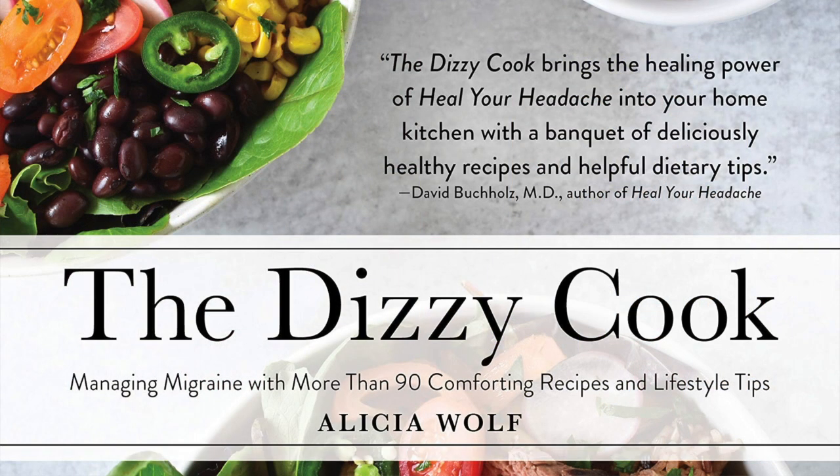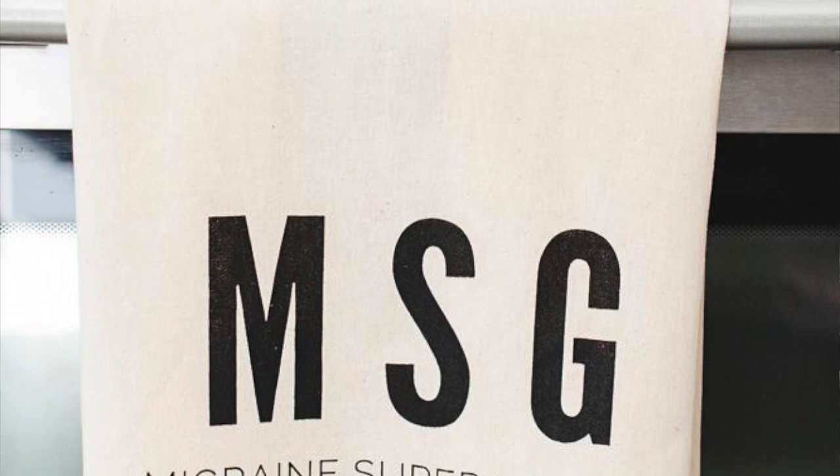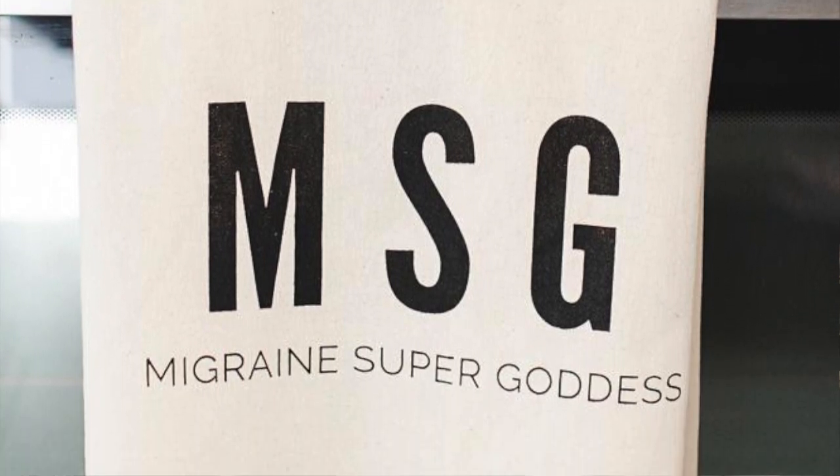Our last company is called The Dizzy Cook. The person who runs it is Alicia Wolf, who is also a migraine patient advocate — an amazing person who advocates for the community and is out there blogging and writing. She has a company that offers a cookbook with a migraine-friendly diet. For some of us, diet really can make a difference in how we manage migraine disease. It's not for everyone, but it is for a lot of us. Even if it doesn't reduce severity or frequency, it's really important for us to eat healthy. She also has some really fun accessories — kitchen towels, an apron, and bags.